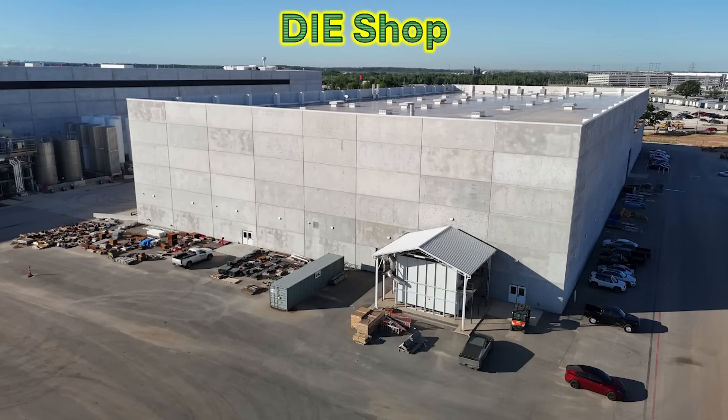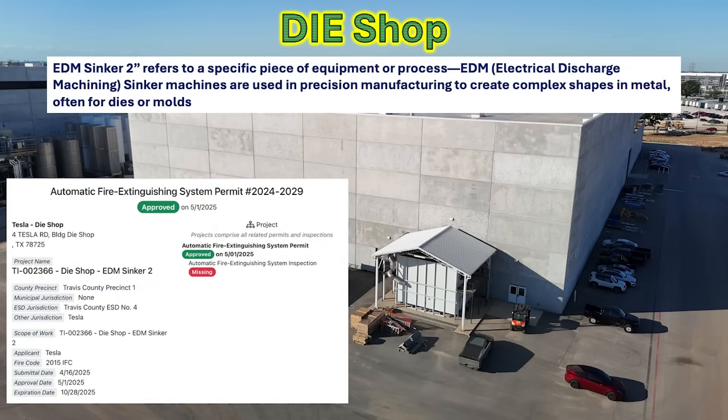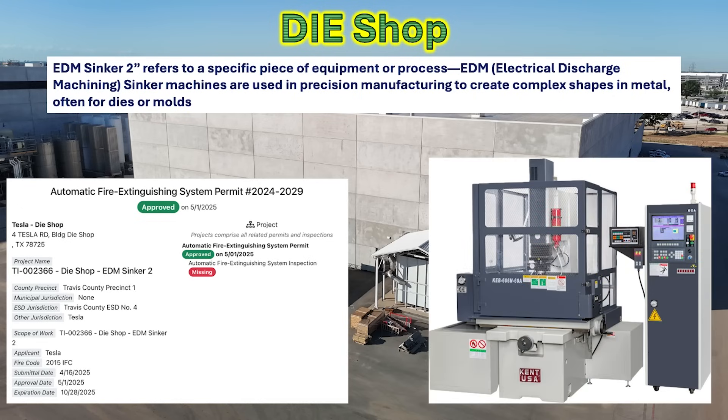Moving to the dye shop next to the battery cathode building, we've been seeing a lot of construction going on inside for a reinforced new slab. It may be related to this permit — the dye shop EDM sinker two — which is a specific piece of equipment called electrical discharge machining. It's a sinker machine that uses a bath of oil to do precision manufacturing, creating complex shapes in metal, often for dies and molds. This inset image gives you an idea of what that looks like. This is probably related to expanding capabilities at the dye shop for manufacturing, testing, and maintenance of dies for the giga presses.